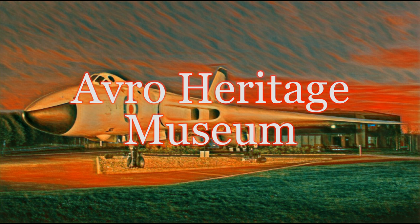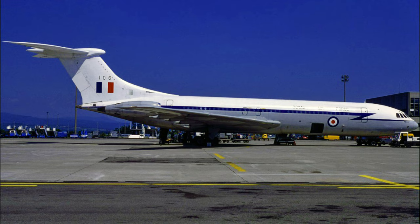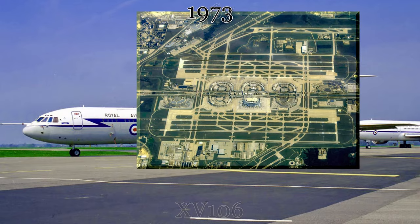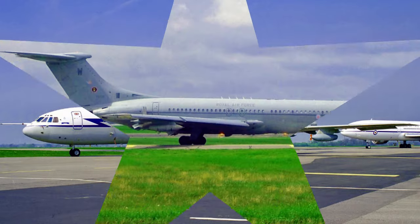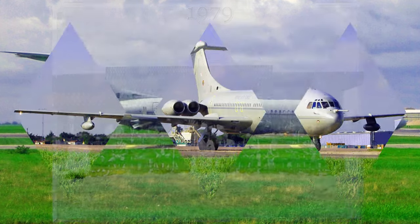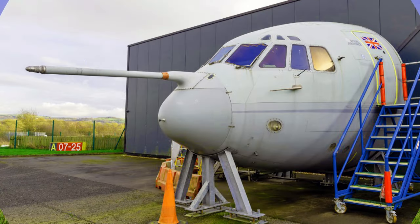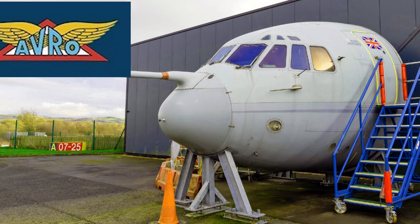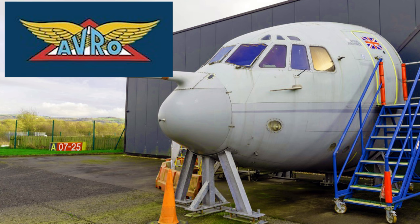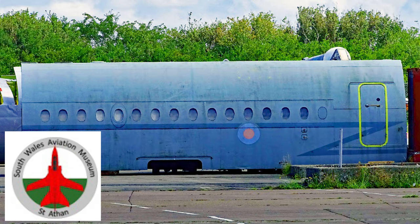Heading north on the A34, we find our next Royal Air Force VC-10. During its RAF career, this aircraft was present at the opening ceremonies of the current Dallas-Fort Worth Airport, transported the Queen and family to a Commonwealth Heads of Government meeting in Lusaka, Zambia, and participated in multiple flyovers for the Monarch's birthday celebrations. The aircraft was broken up in 2013, with the cockpit section and refueling probe on display at the Avro Heritage Museum in Woodford near Manchester, while a large fuselage section went to the South Wales Aviation Museum in St. Athan.